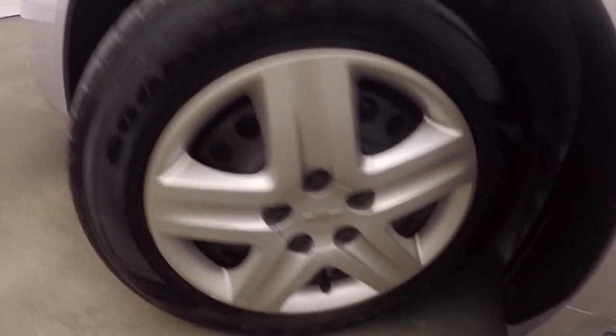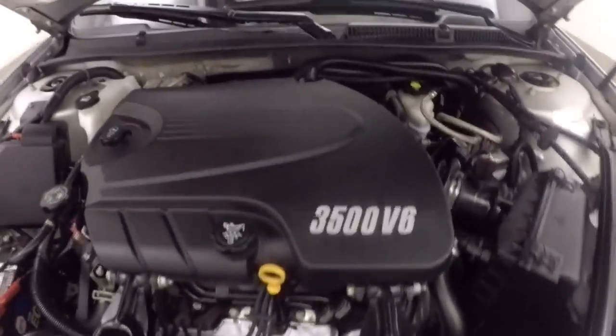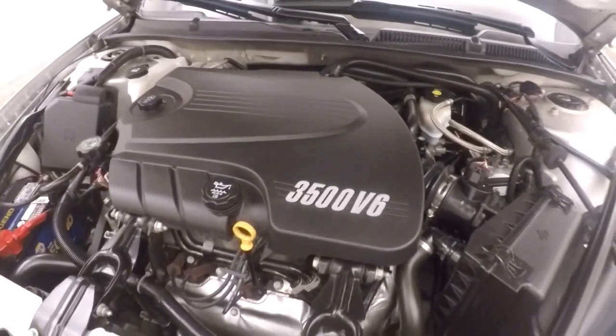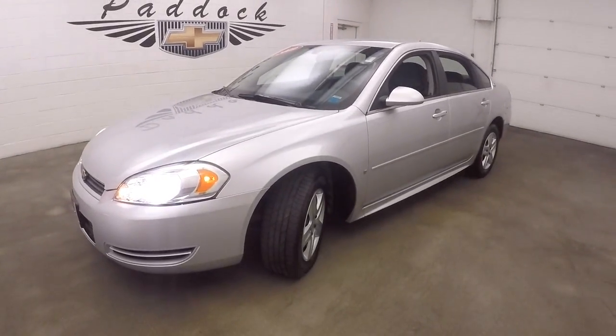Very low miles. Underneath the hood, 3.5 liter V6 — strong engine, plenty of power, a little bit easy on gas too. 2009 Chevy Impala.